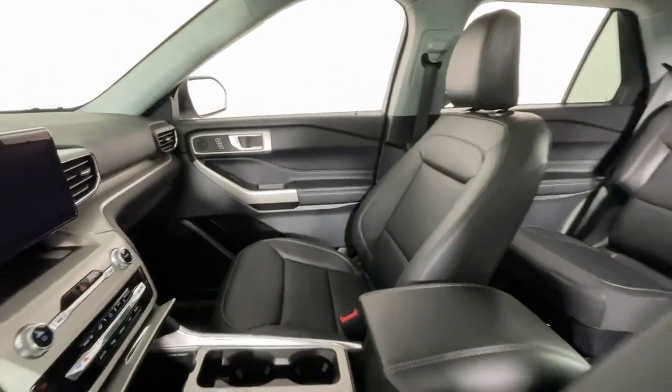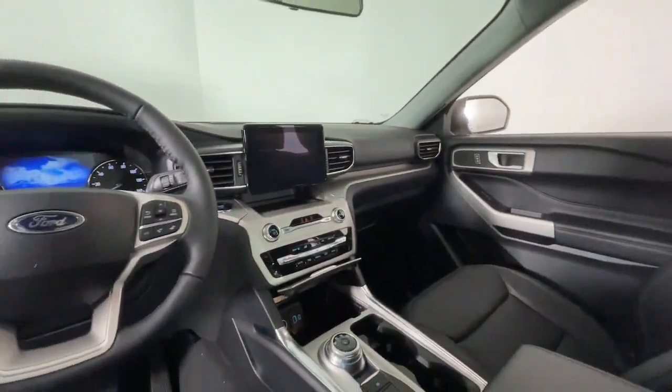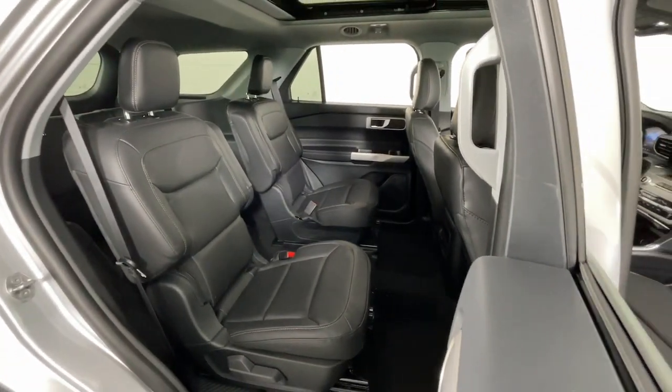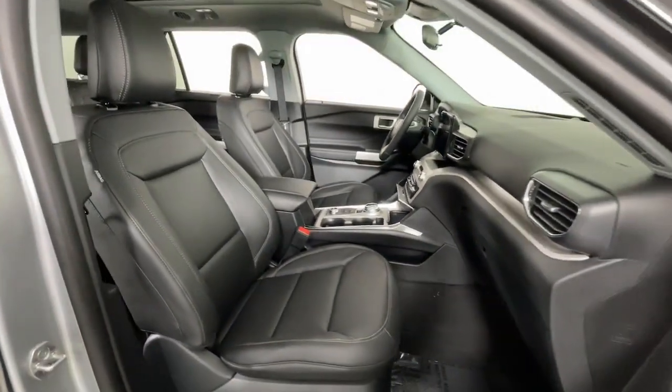Available options let you customize technology and capabilities, along with rugged, midsize SUV versatility. The following are some of this vehicle's highlighted options.